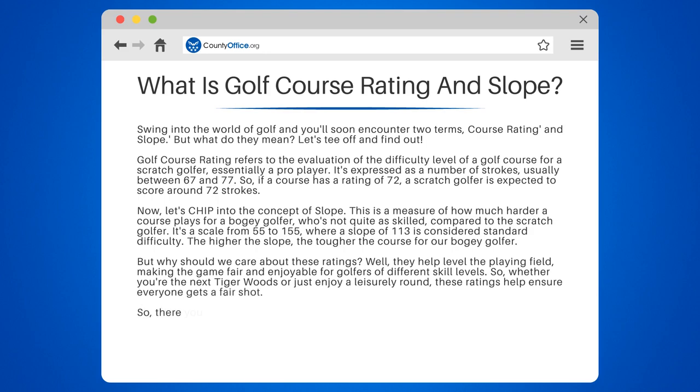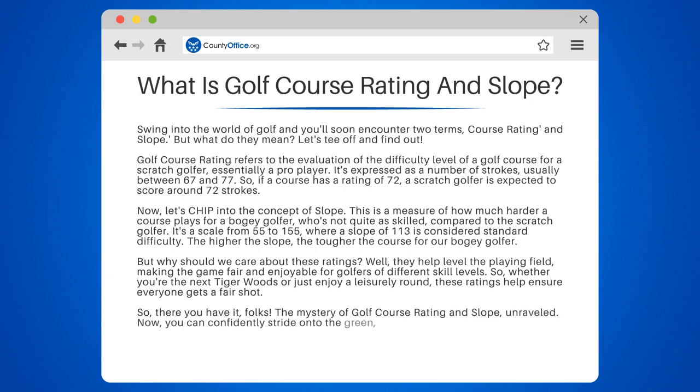So there you have it, folks. The mystery of golf course rating and slope unraveled. Now you can confidently stride onto the green, equipped with a better understanding of the game.